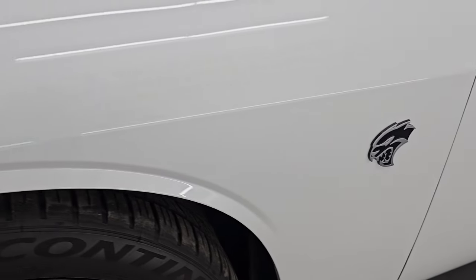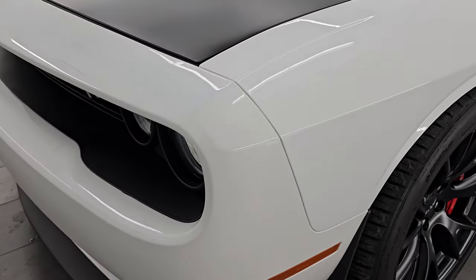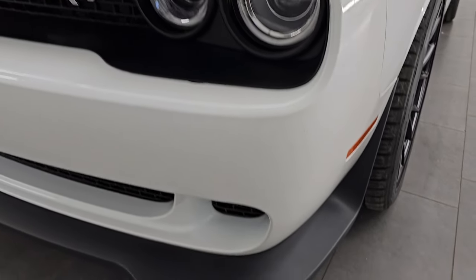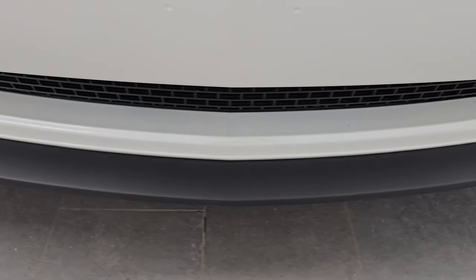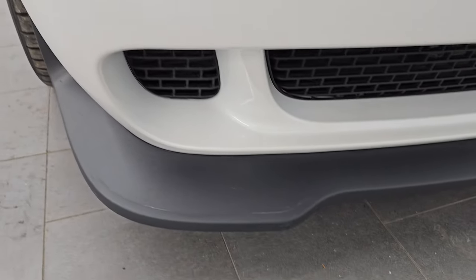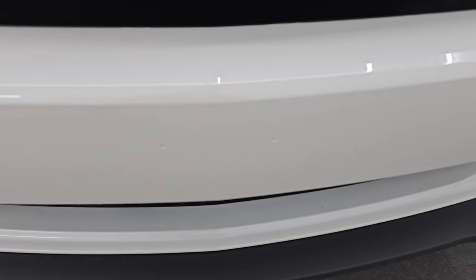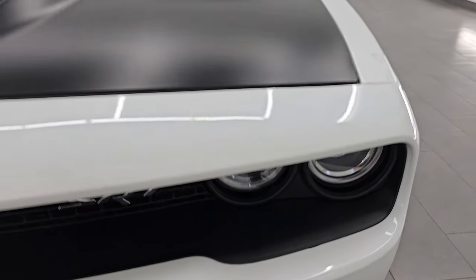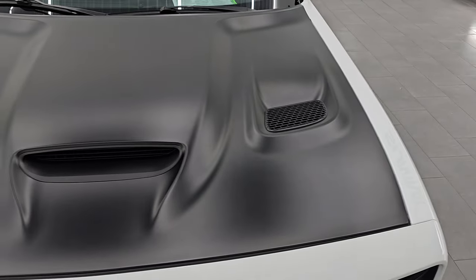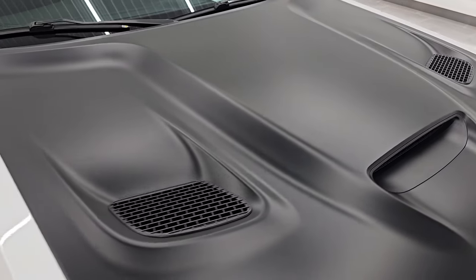Front fenders are in excellent condition. I didn't see any major dents or dings on there. It does have the HID headlamps. The front bumper and lower valence are in fantastic condition — I didn't see any scuffs or scrapes on that lower valence. The front bumper has never been drilled into. It has HID headlamps and LED running lights.